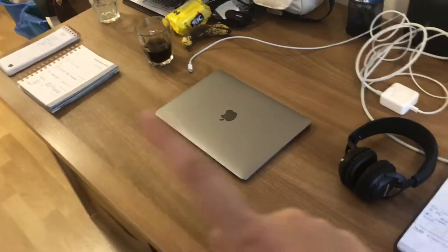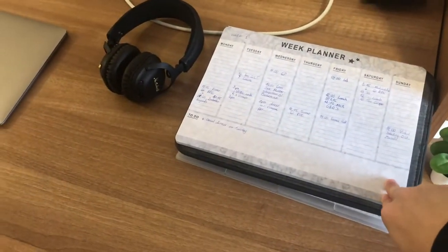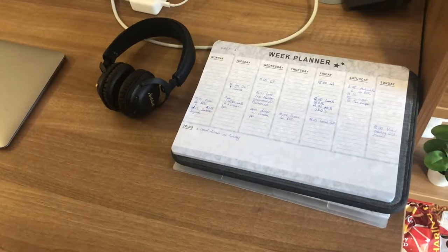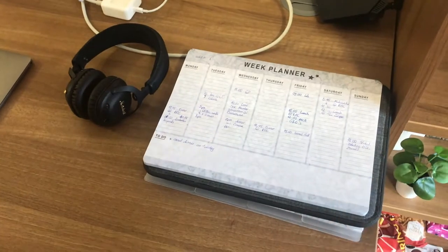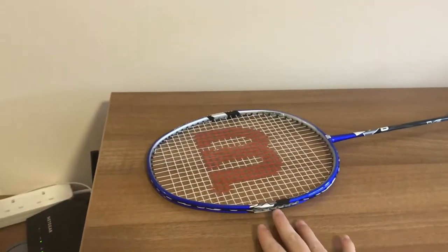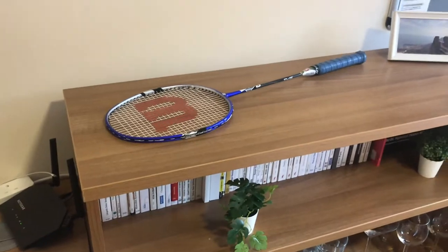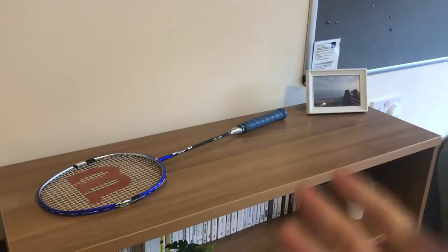I have both a week planner and a diary. The week planner I use for the specific current week, while the diary I use for planning things a month out — I find it very helpful to have an overview of where I need to be and what I need to do. Then I have a little bookcase. There's also a random badminton racket sitting on top — I have no place to put it yet, so it's just sitting there. I also have a picture frame.